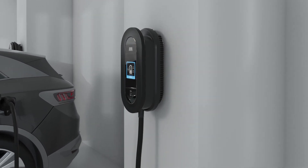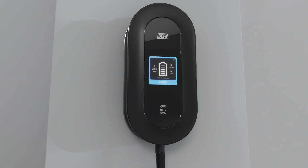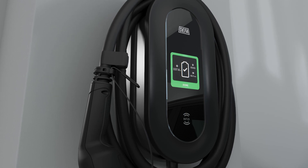With better communication comes better display messaging. The protocol gives DEFA Power's display access to vital information about cost, time and tariffs, giving the users maximum control over the charging.